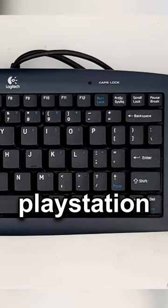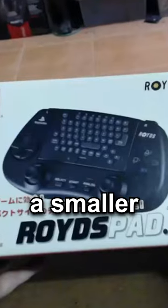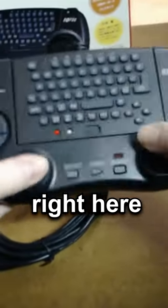This is for our PlayStation keyboard players. It is a little too long for my taste — good thing a smaller version of it exists right here.